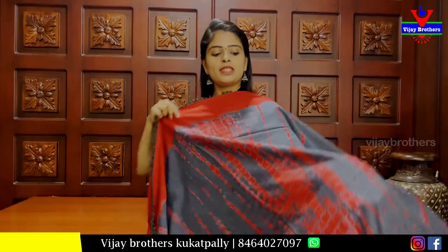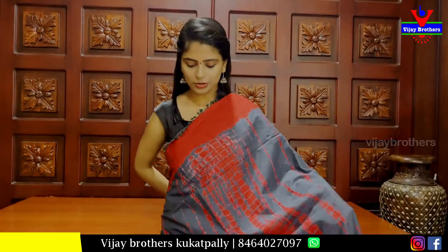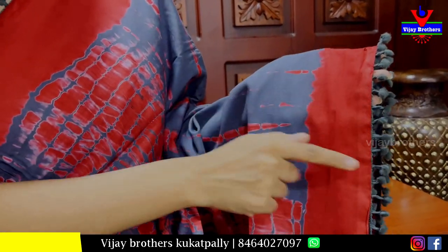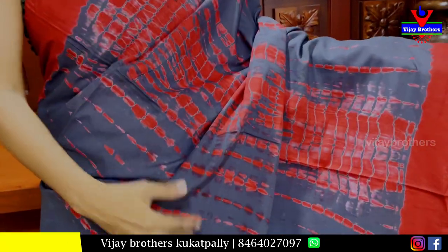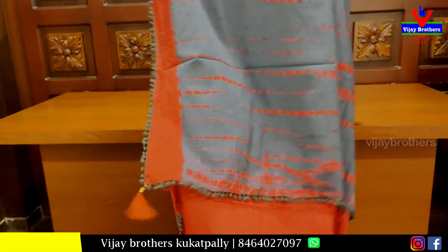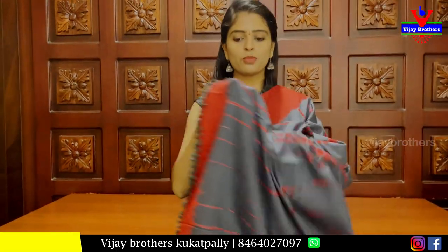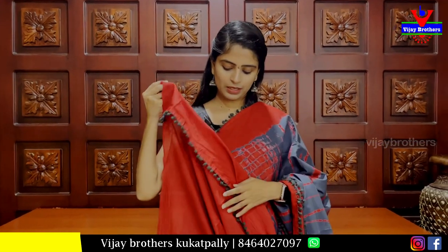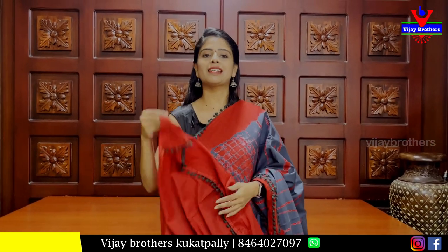My next pattern is gray with red combination. The borders are contrast red strap borders, and the puff borders are self gray. The body pattern has shibori prints in gray with red color. The pallu has a printed pattern with three sides border, and there is a contrast blouse. This pattern is Rs. 890.